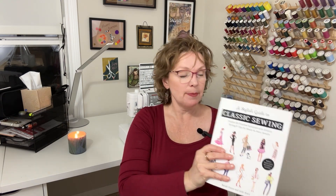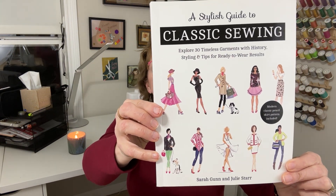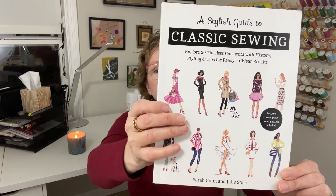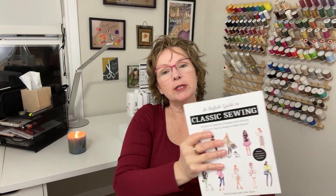I got this recently — I picked up a very good used copy online — and I loved it so much that I had to share it with you guys. It's called A Stylish Guide to Classic Sewing, by Julie Starr and Sarah Gunn. Published in 2019, this book is still readily available online. You can order brand new copies, and there's a ton of good used copies out there as well, so you should be able to find one at a big range of price points.